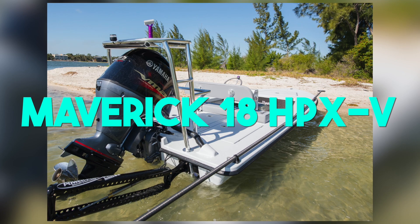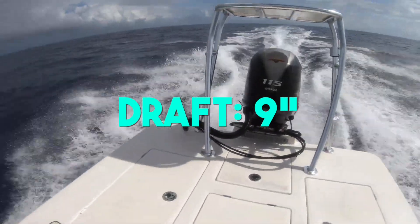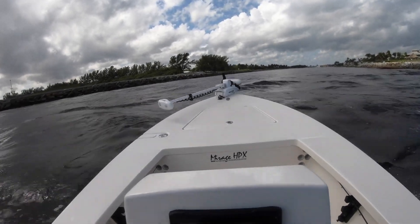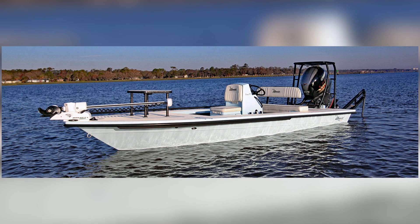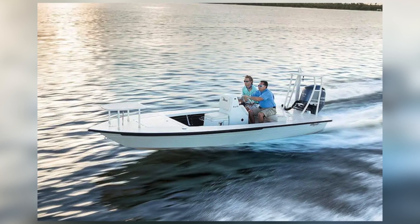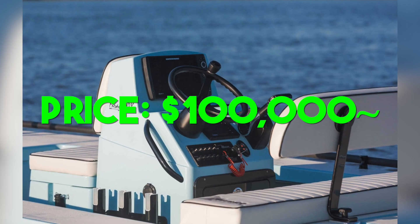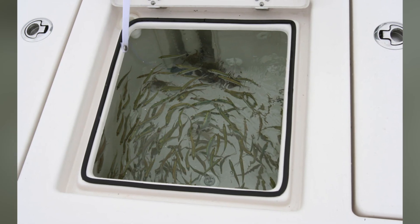At number three we have the Maverick 18 HPXV. It's 18 feet 4 inches in length with a 6 foot 8 inch beam. It drops in 9 inches of water and weighs around 1,500 pounds. Maverick has an extensive history in the boating and fishing world — they pretty much paved the way for all flats boats and have been imitated a lot but never duplicated. A lot of boat manufacturers copied Maverick's hull design, but ultimately Maverick has been making boats for over 30 years and has stood the test of time. This 18-footer fully specced out with a 150 Yamaha outboard is right around the $100,000 range, give or take a thousand dollars.